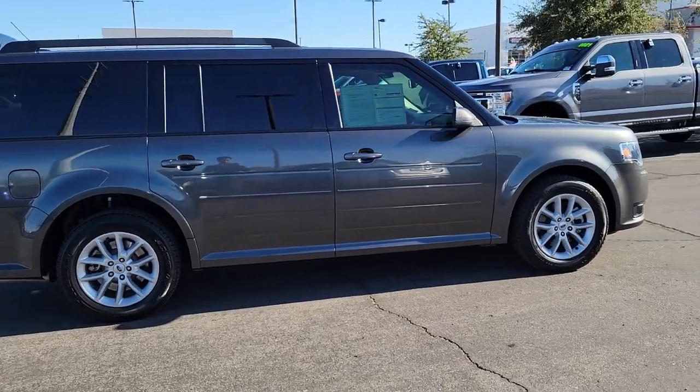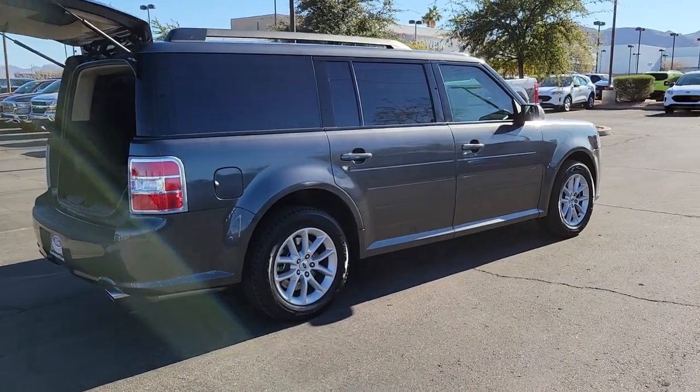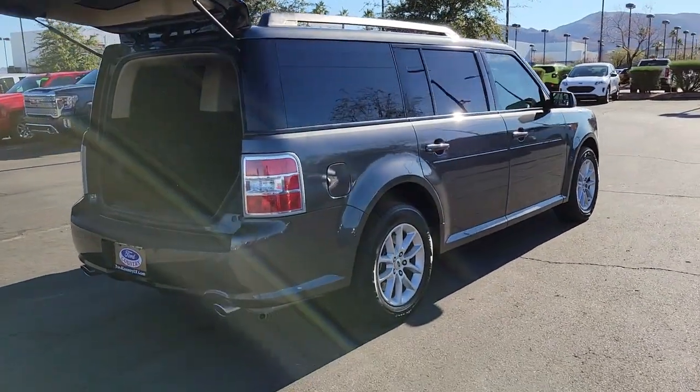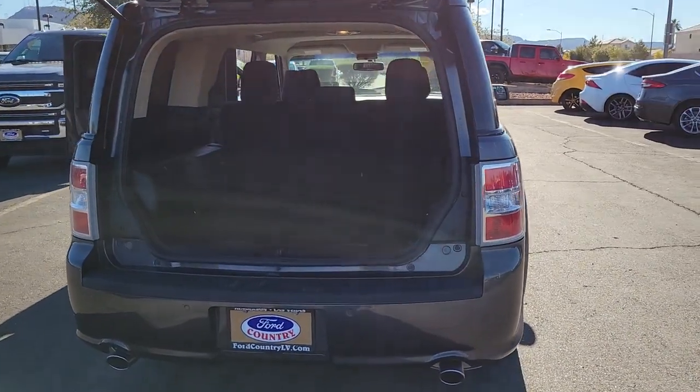Take a closer look at this Flex, the SUV that delivers spacious three-row seating, plenty of cargo room, and ergonomic controls to optimize driver comfort, all wrapped in distinctive low-profile styling.